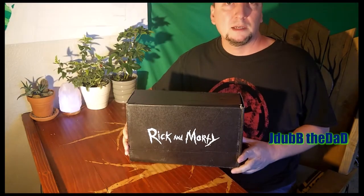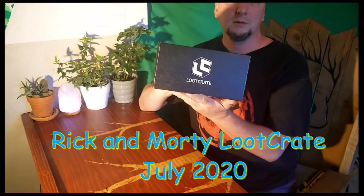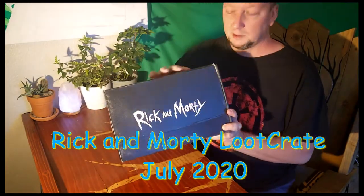What's up everybody, do you know the dad here again. Got the new Rick and Morty loot crate, just came in today, so let's check it out.